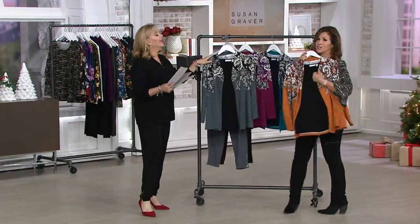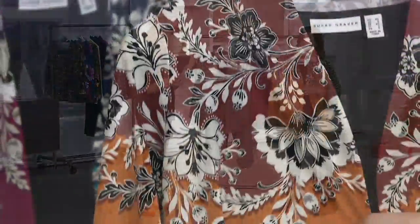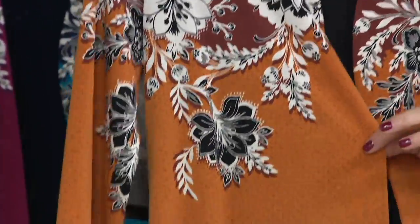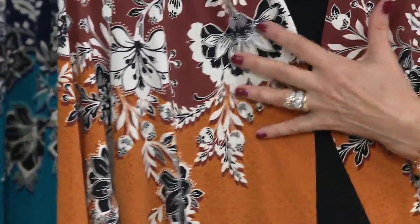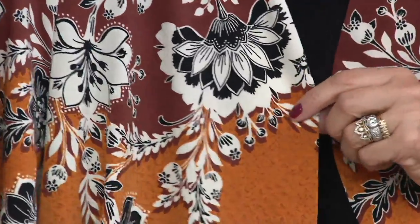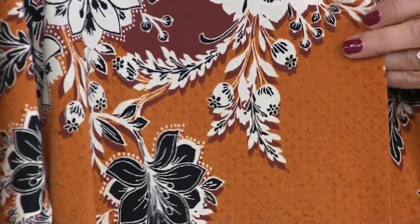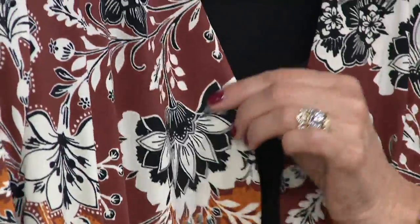Last but not least — amber, which is one of the newest, freshest colors. This is what we're seeing all over Europe when we travel; we see this color everywhere. All of these beautiful autumnal colors will totally freshen up your wardrobe. You'll feel bright, you'll feel cheerful. I love, love, love the depth of color. If you can see how gorgeous that beautiful printing process is — the stippling, the border print.